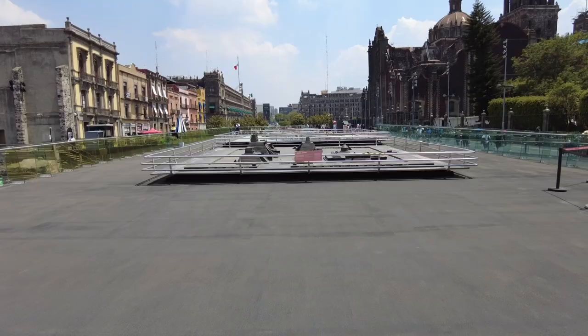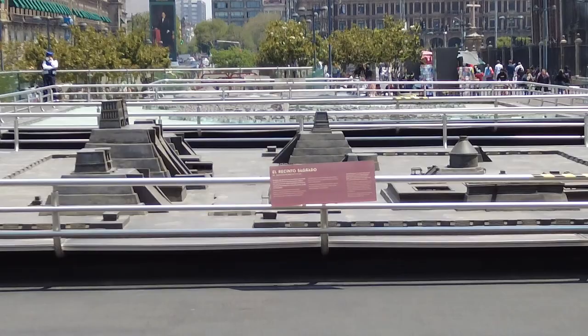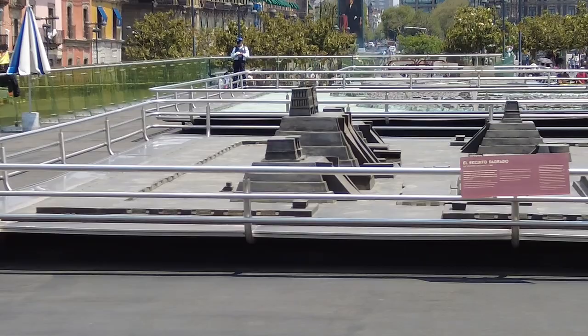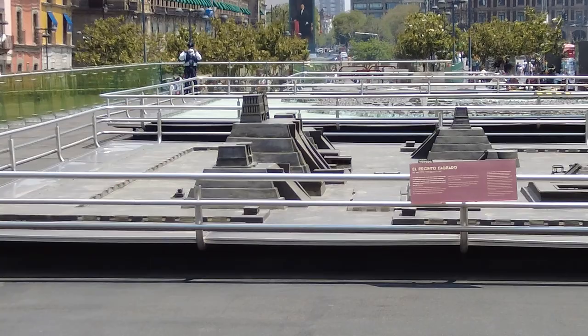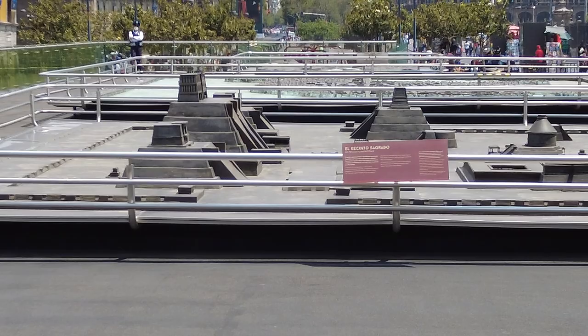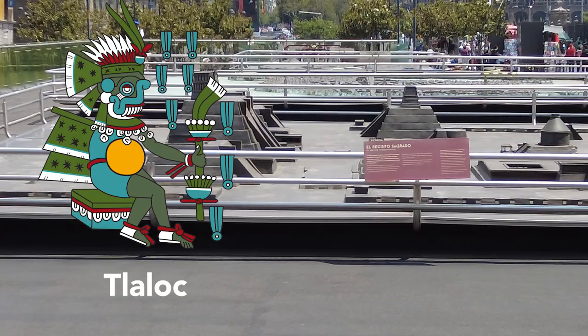This is a scale model of how Tenochtitlan — what was Mexico City before the Spaniards — looked like. Right there in the middle is a gigantic temple in the shape of a pyramid, dedicated to two different gods. Huitzilopochtli, the god of war — and this is a simplification, since Aztec gods function more as essences representing many different things. And right next to Huitzilopochtli is the god Tlaloc, the god of rain.